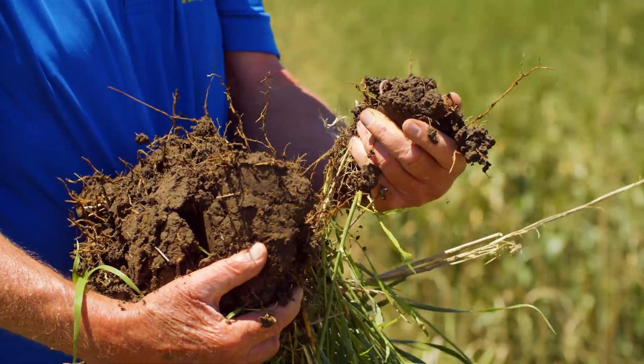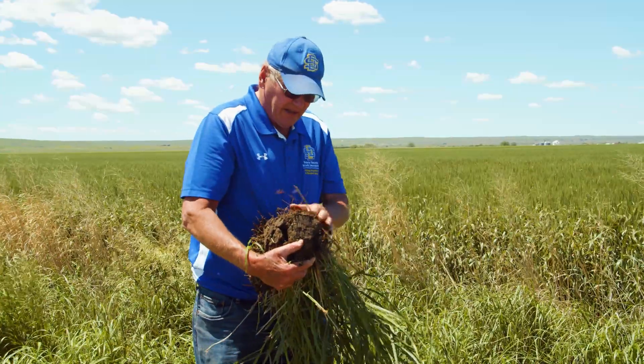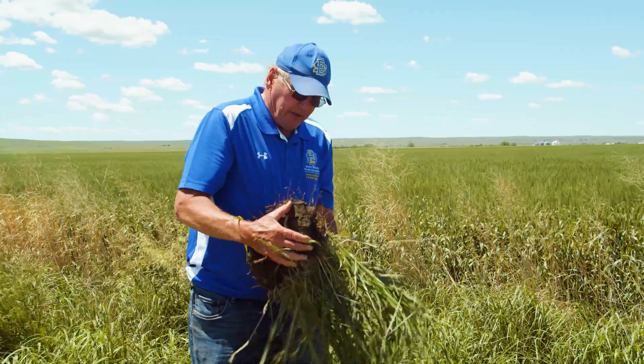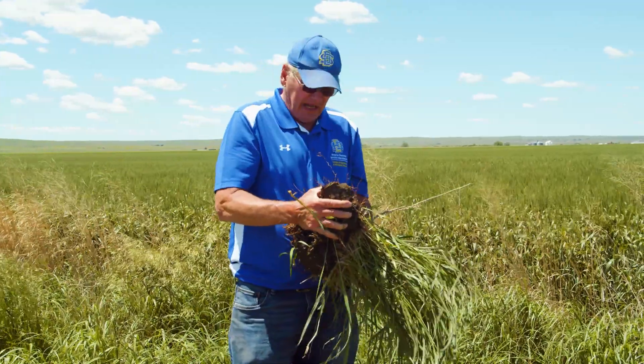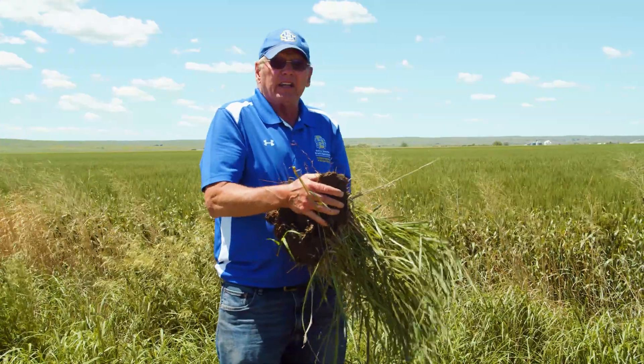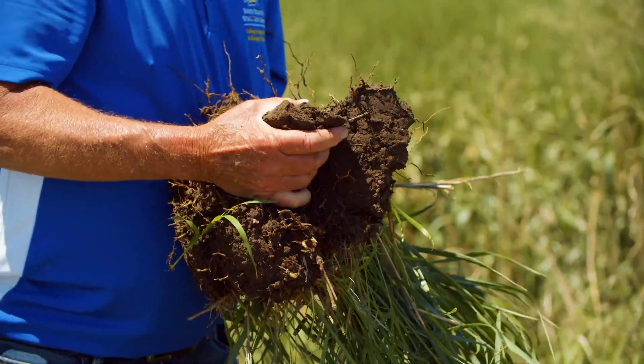Now here we have incredible soil structure. The biology is there, and if you ever get a chance — the people here can do it — smell the soil, because it has a very unique smell specific to healthy soil.